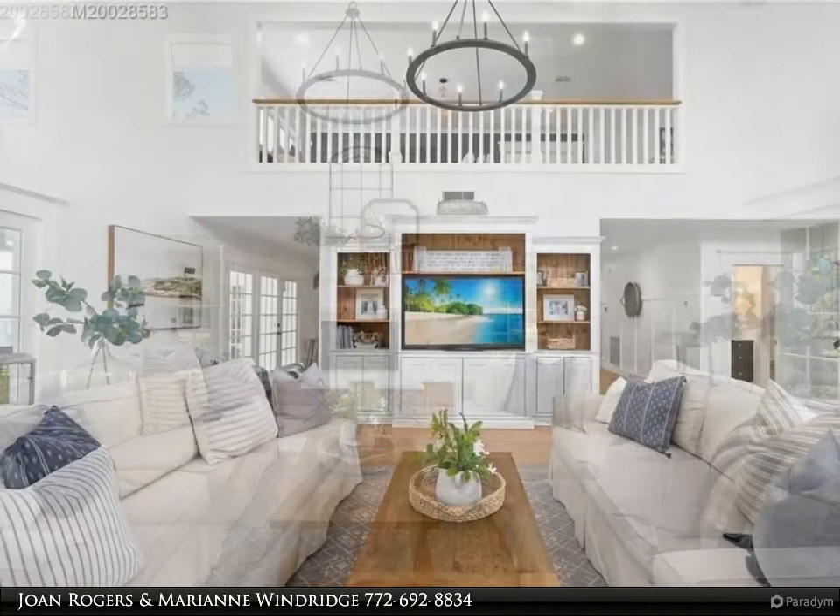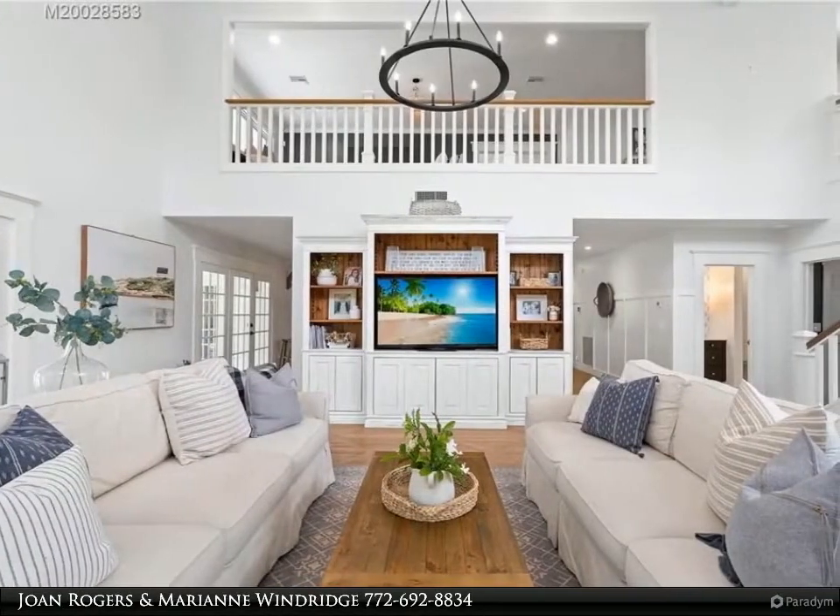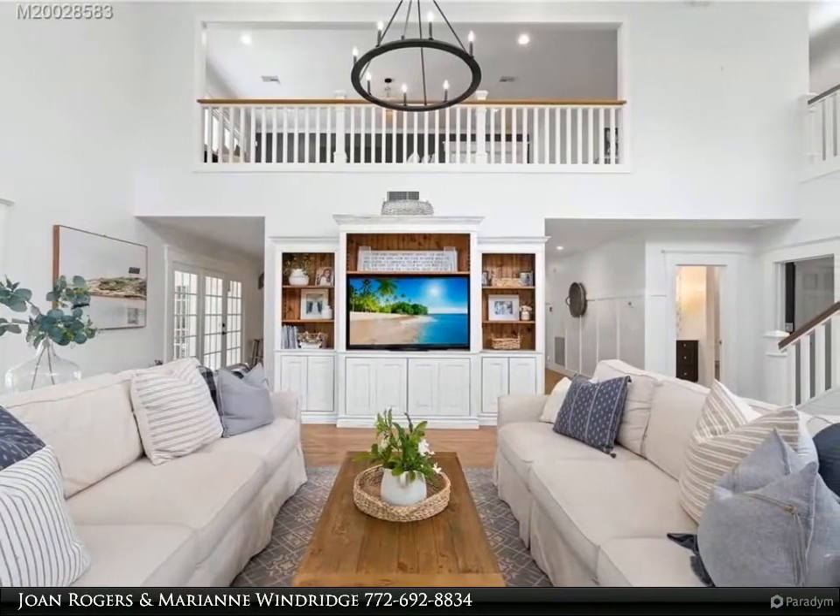The main home has a new roof, HVAC, and water system. Too many updates to list.